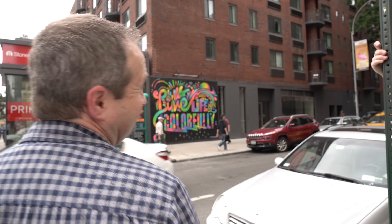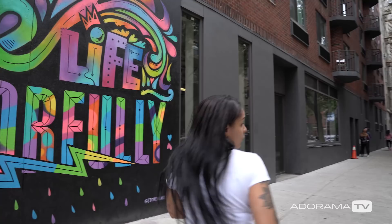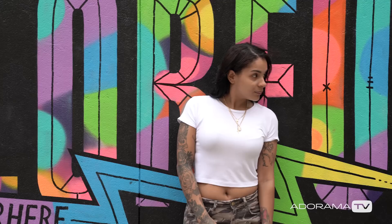Adorama loaned me the lens and I've used it around the streets of New York. We took some pictures of Melinda, who was a great model — we literally just dragged her out of the store — and it really is a fantastic lens to use in the real world.